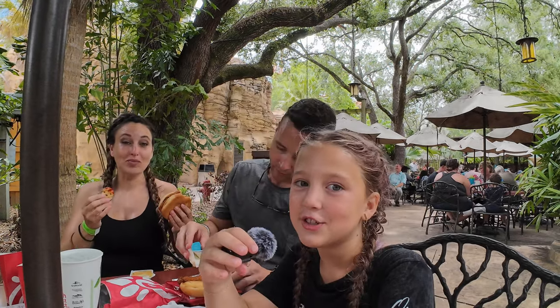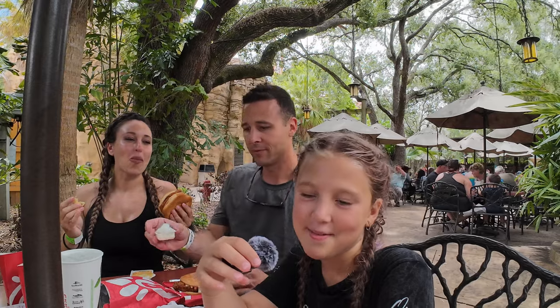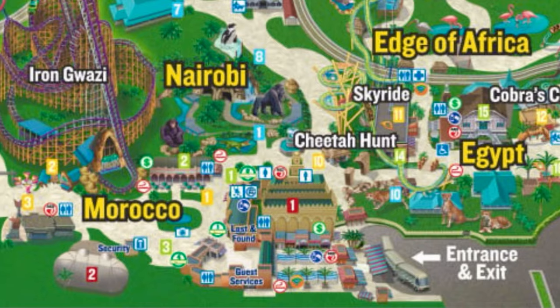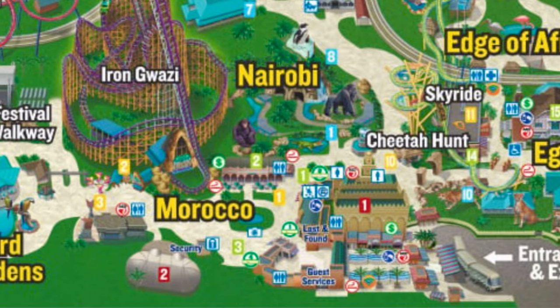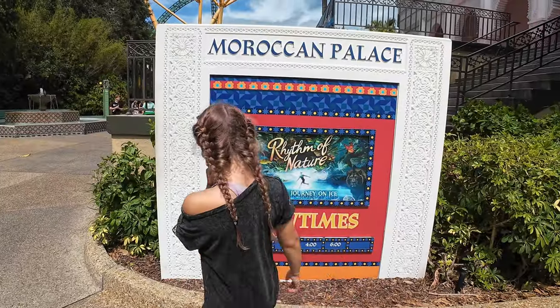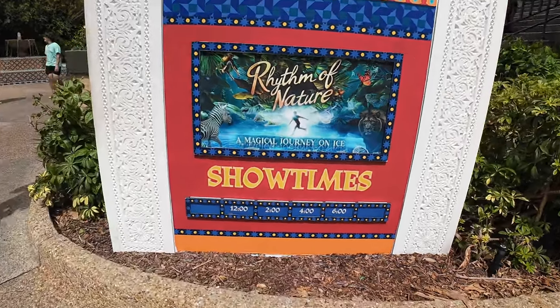Next we're going to head to a different region of Africa. We're heading to the Moroccan Theater to catch the ice skating show — apparently it's a world-class ice skating show, best around. They have several show times throughout the day and we're catching the 2:30 show to cool off and relax a little bit.